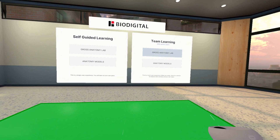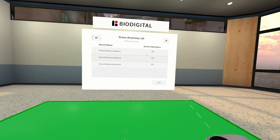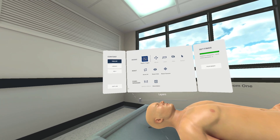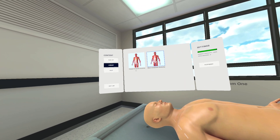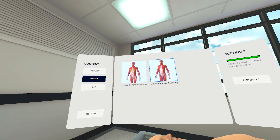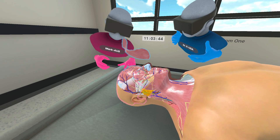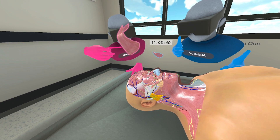Our innovative gross anatomy lab provides a highly cost-effective and accessible alternative, or complement, to traditional labs. It hosts both male and female anatomy, offering a comprehensive understanding of the human body. Instructors can provide guidance, and students can freely explore, all from their own space. The lab allows for the examination of the full human body in vivid detail, providing a hands-on experience without the need for physical specimens.